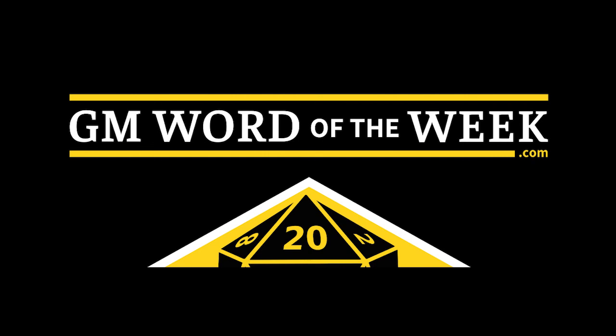This has been the GM Word of the Week. It was written by the Angry GM and recorded and produced by me, Fiddleback. You can find more at theangrygm.com and madadventures.com.